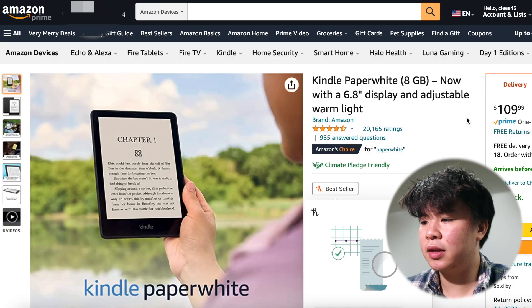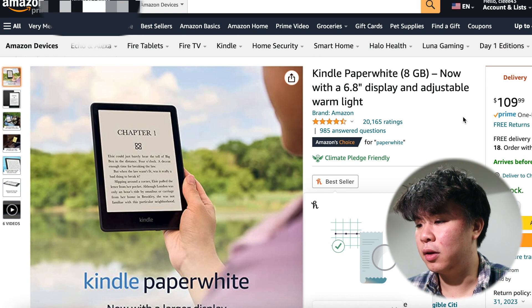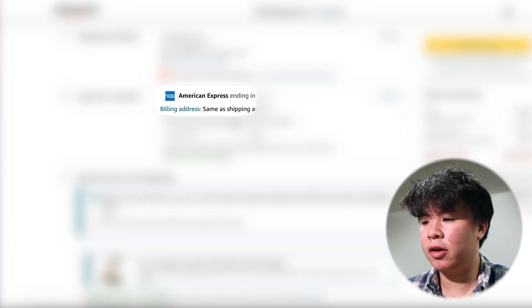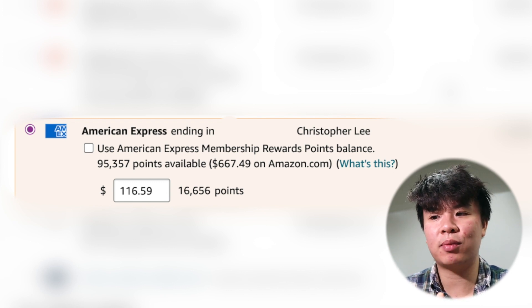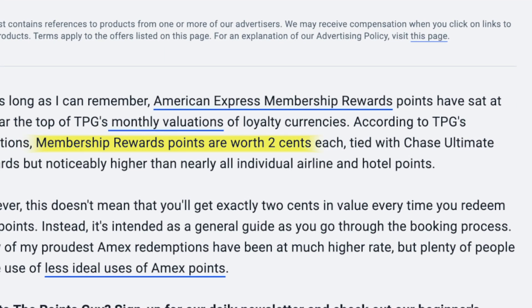Let's say I want to buy this Kindle on Amazon - it's eight gigabytes, got a 6.8 inch display and adjustable warm light, currently 21% off. So I hit add to cart. I have 95,000 American Express points, which is $667 on amazon.com. That is a pretty bad conversion rate - that is less than one cent per point. If you go to The Points Guy, you'll see that Amex points are actually worth almost two cents per point. So really these 95,000 points should be closer to $1,800, not $600 on Amazon. This is why typically it's a bad conversion rate.